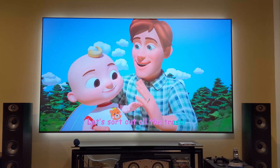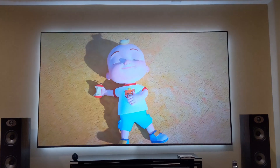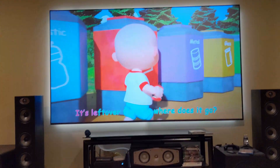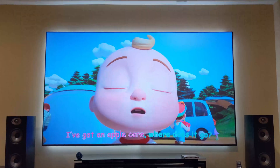I mean, this is hard to even believe that we are in a fully lit room and still your screen could look like this in broad daylight. This is amazing — even if you're watching Cocomelon.